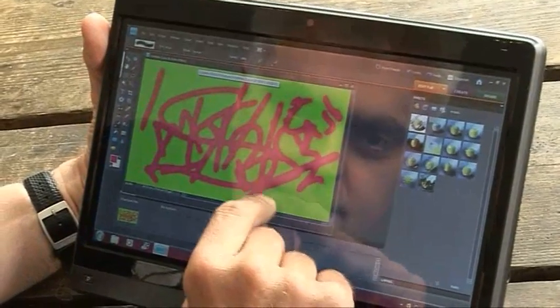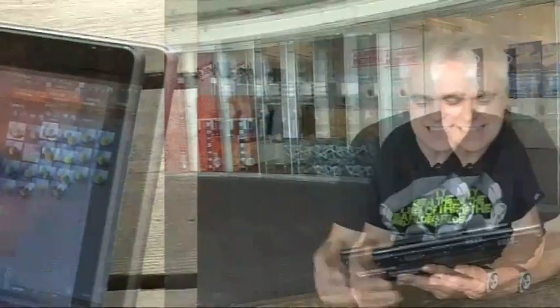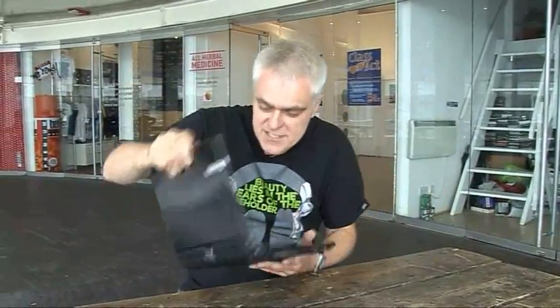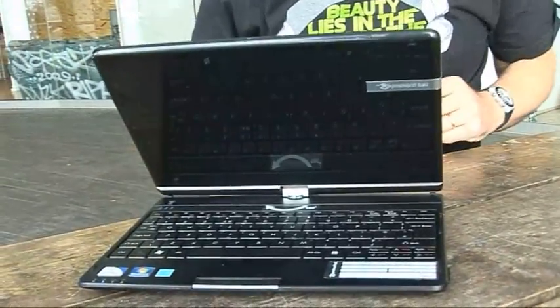It's not quite as responsive as an iPad screen, though. You notice that particularly if you go into the supplied Adobe Photoshop application and start drawing — it's just not nearly as satisfying. I tended to be drawn back to using the laptop in a more conventional mode with the keyboard. Occasional tablet use was nice, but the most use I made of the convertible screen was actually to twizzle it round and prop it up as a handy stand when watching videos.